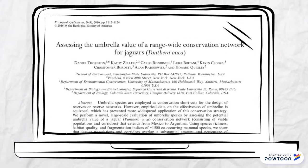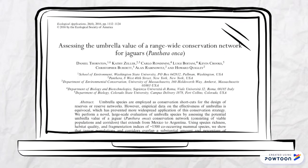One article that really caught our attention, and that we're going to analyze in depth, is the one from Thornton and others, called 'Assessing the Umbrella Value of a Range-Wide Conservation Network for Jaguars.'